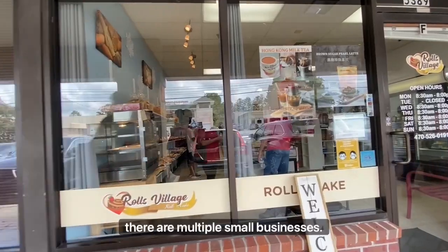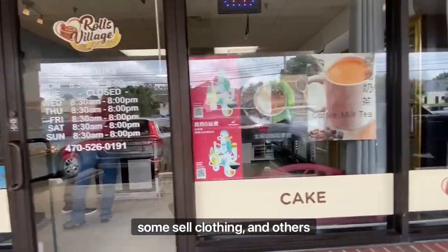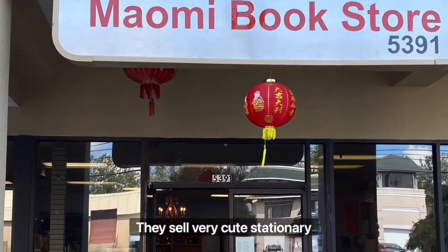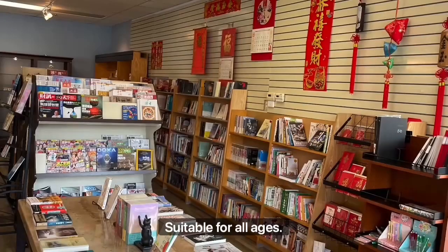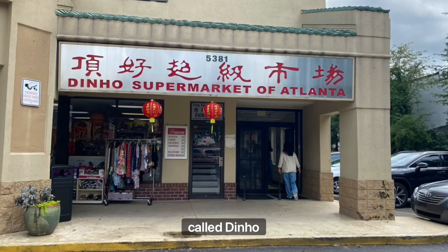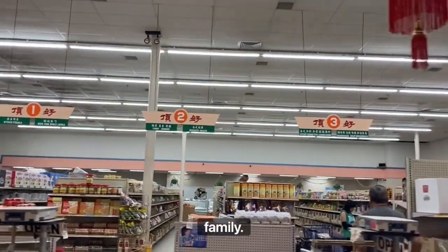Outside of the food court, there are multiple small businesses — some that sell bread, some sell clothing, and others sell little goodies like my favorite place, the bookstore. They sell very cute stationery and have magazines and books as well, suitable for all ages. In that same plaza, there's a Chinese supermarket called Ding Hao that has all the things you would need for a delicious hot pot or some snacks for the family.